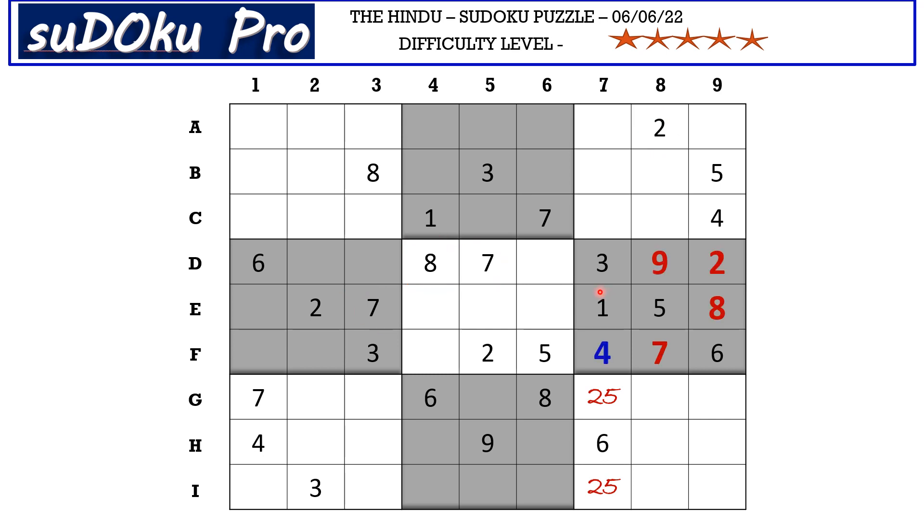There is a 1 in the E row and a 1 in the F row blocking these four cells, so 1 goes here in D6. Now in the D row there are only two empty cells and the missing numbers are 4 and 5 — let's mark it with a 4-5 matching pair. In the F row there are three empty cells and the missing numbers are 1, 8, and 9. There is 1 and 8 blocking from column four, so F4 takes 9.